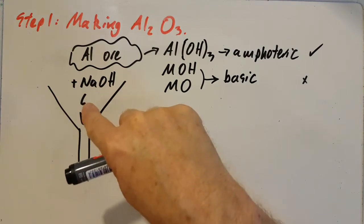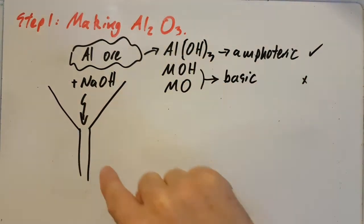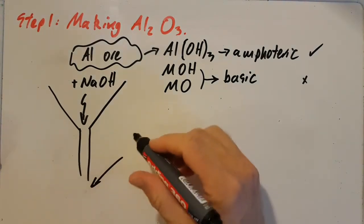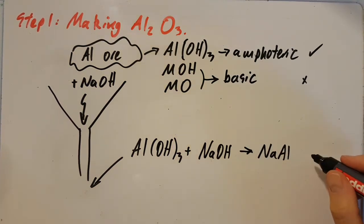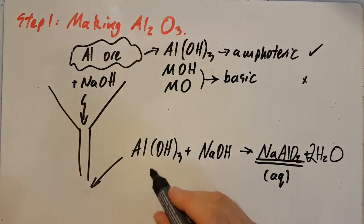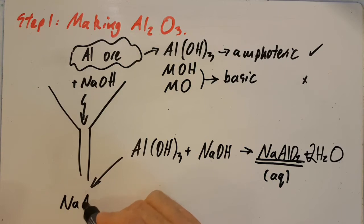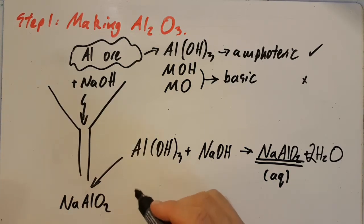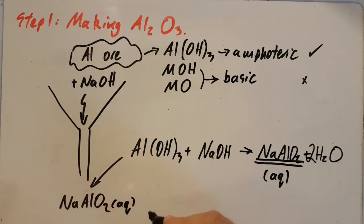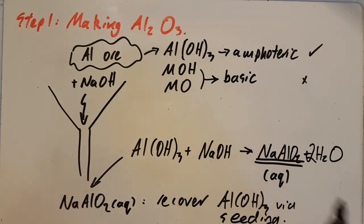The aluminium ore reacts with sodium hydroxide, turns into a solution, and goes through the filtration system, leaving behind those two insoluble solids. You no longer have aluminium hydroxide — you have whatever aluminium hydroxide and sodium hydroxide reacted to form. To turn the sodium aluminium oxide back into aluminium hydroxide, they use seeding — dropping a few crystals of aluminium hydroxide into the solution causes aluminium hydroxide crystals to appear, recovering the aluminium hydroxide.